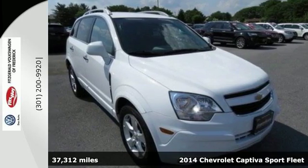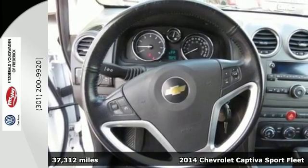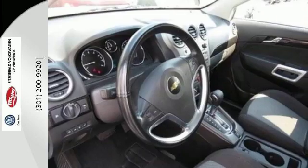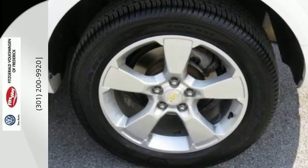Here's a 2014 Chevrolet Captiva Sport. You'll definitely have enough room for the whole family in this spacious Captiva Sport. Standard safety features include stability track, tire pressure monitor, and an anti-theft system.